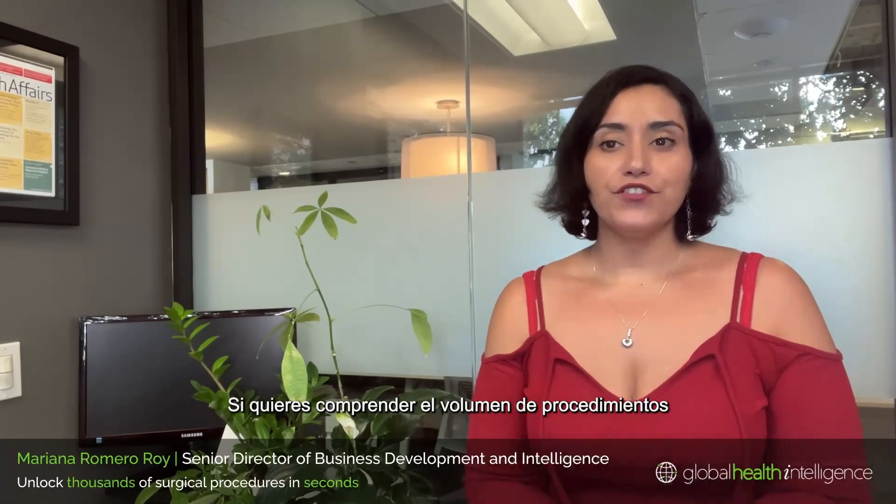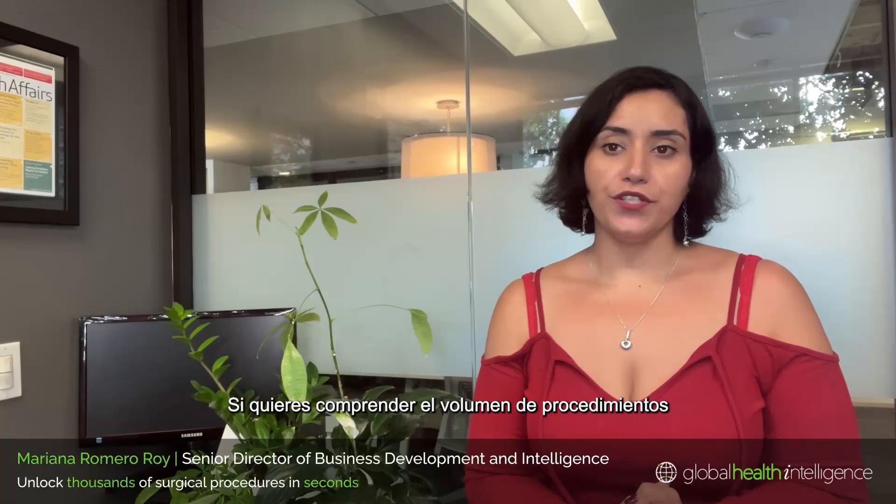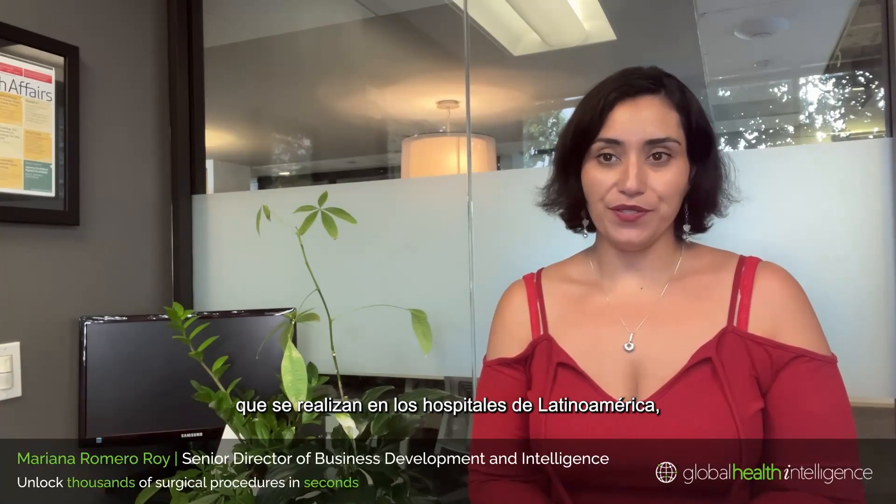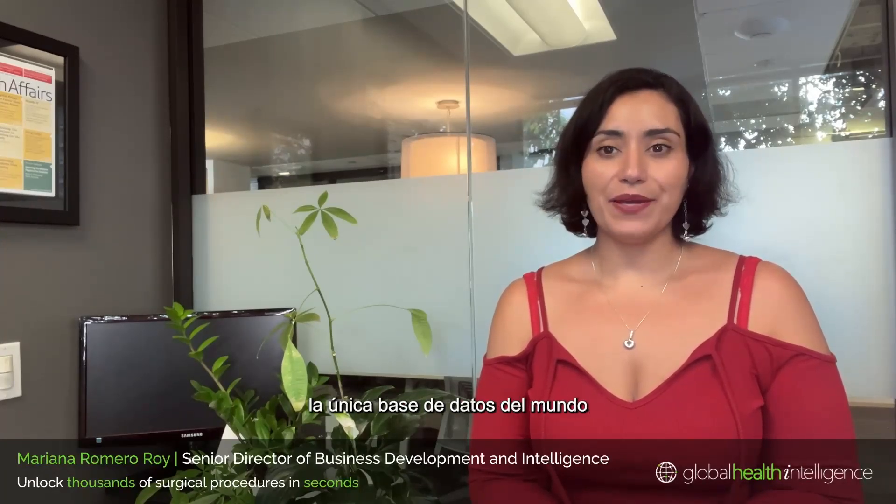Today I'm here to let you know that if you're struggling to understand the volume of procedures conducted in Latin American hospitals, we can help you navigate it. At GHI we created SergiScope, the world's only database for procedure volumes in Latin America.